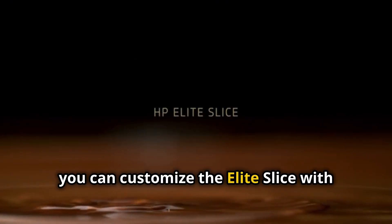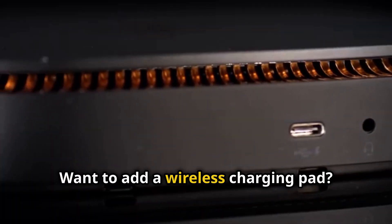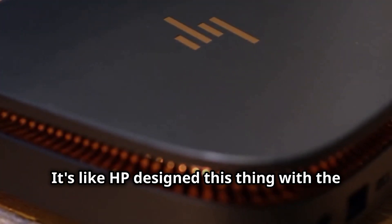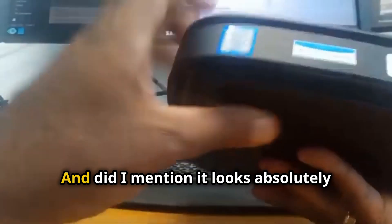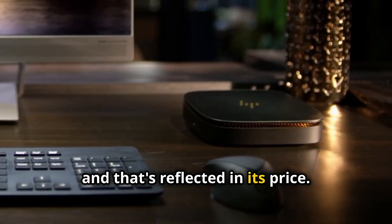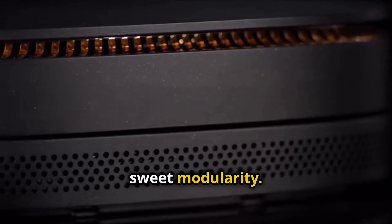You can customize the Elite Slice with different modules to add functionality. Need a better audio experience? Snap on the Bang & Olufsen audio module. Want to add a wireless charging pad? No problem — there's a module for that too. This modularity is what makes the Elite Slice so unique. It's like HP designed this thing with the future in mind, allowing you to adapt and upgrade your setup as your needs change. And it looks absolutely stunning on a desk.